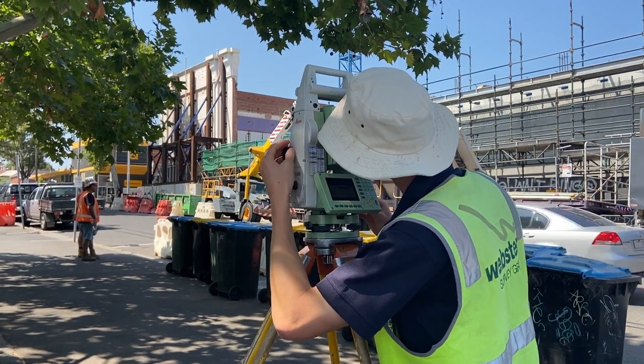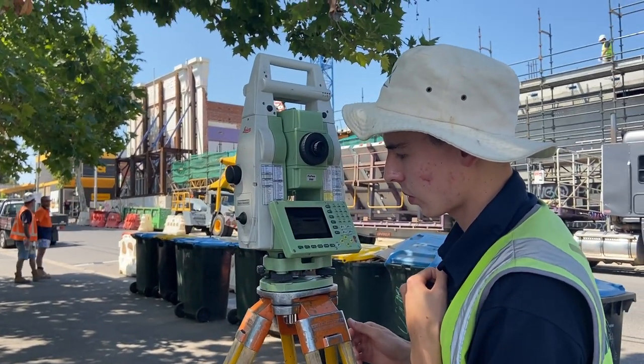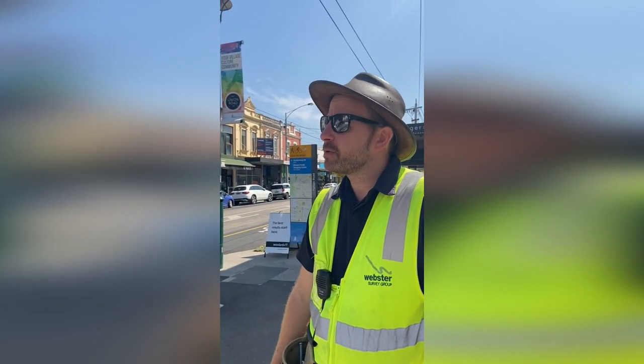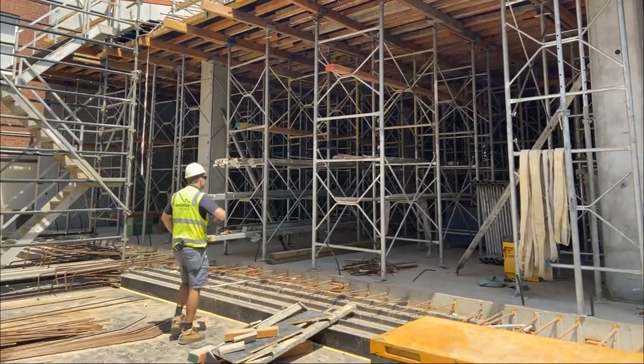We need to provide points of reference for the height, so for each level as we go up — it's going to be about eight stories high — we need to make sure everything accords with how it's being designed. So we've got a lot of responsibility for this job. It's a job we've been working at for the last year and a bit.